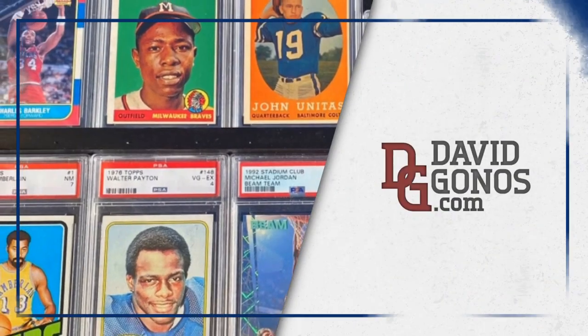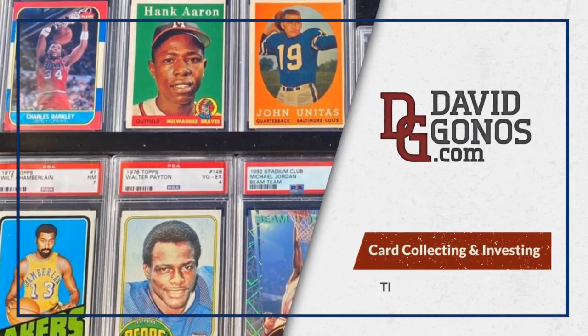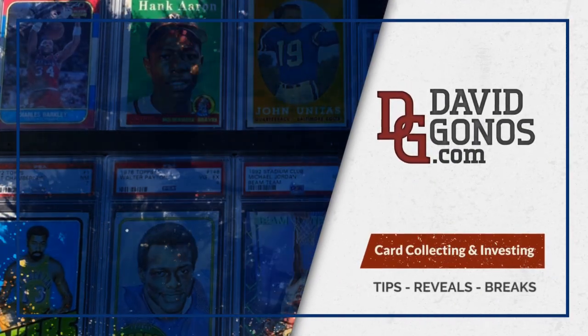Guess what? It's tuxedo time. Happy Hobby, I'm Dave Goss. And once again, if you're a sports card collector and you're working with a limited budget, make sure you subscribe to this YouTube series because that's what we talk about on this channel.